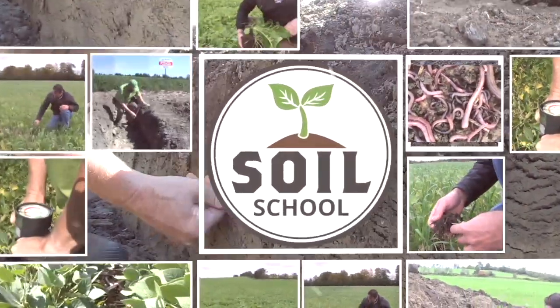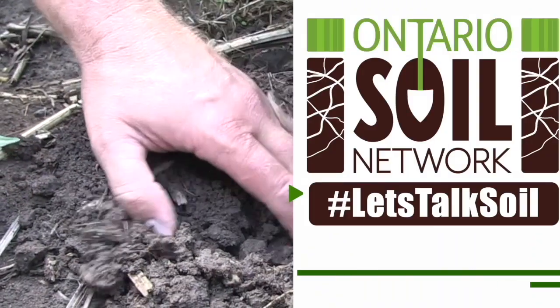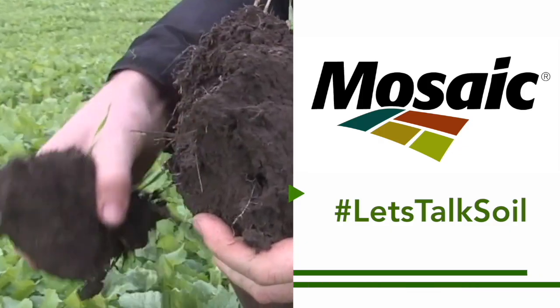The Soil School on RealAgriculture.com is brought to you by the Ontario Soil Network and the Mosaic Company. Hi, I'm Bernard Tobin. Welcome to the Soil School.